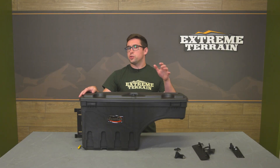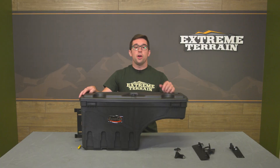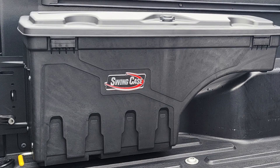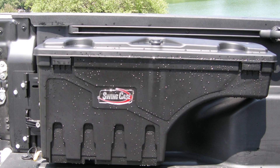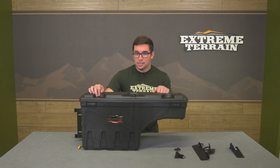Perhaps the biggest shortcoming of a pickup is also its greatest asset — that's the open bed space. While that space is great for hauling all manner of large objects or heavy payloads, sometimes you just need some enclosed storage and the cabin isn't always going to cut it. Enter the Undercover Swing Case.